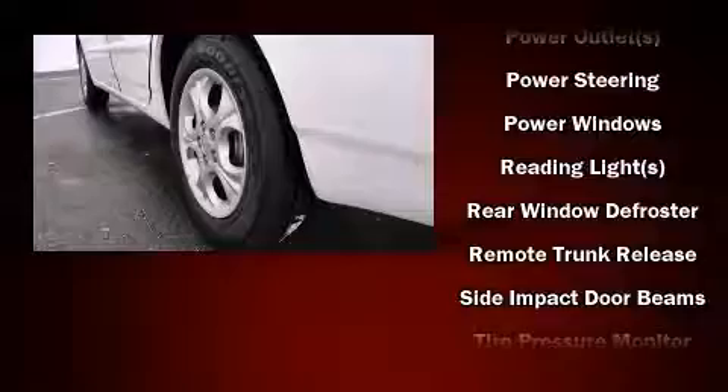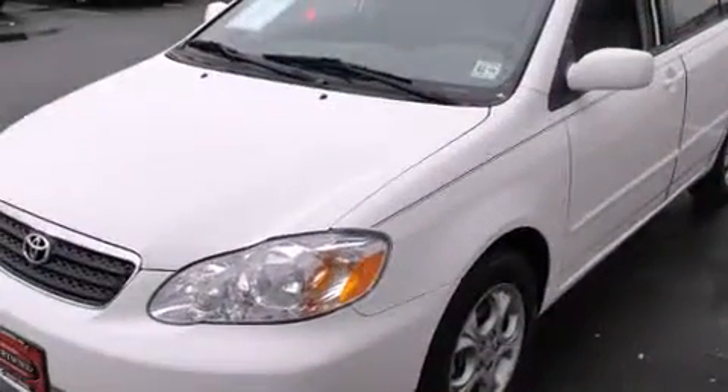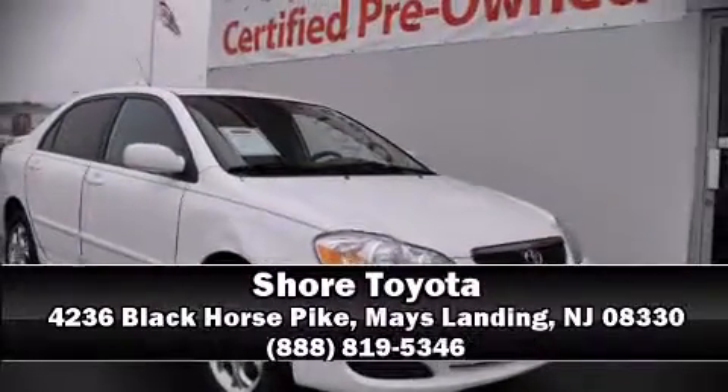All of the premium features expected of a Toyota are offered, including front and rear cup holders, a tachometer, and more. Stop by our dealership or give us a call for more information.